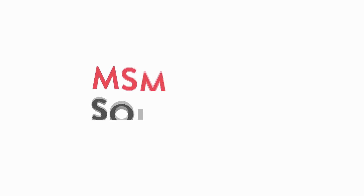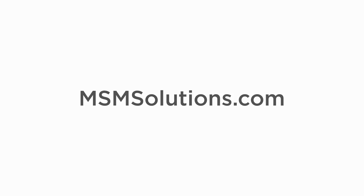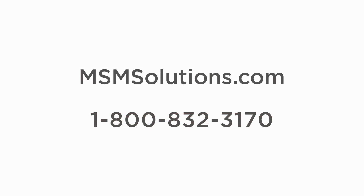Trust the best in the business. Trust MSM Solutions. For more information, go to msmsolutions.com or call us at 1-800-832-3170. Thanks for listening.